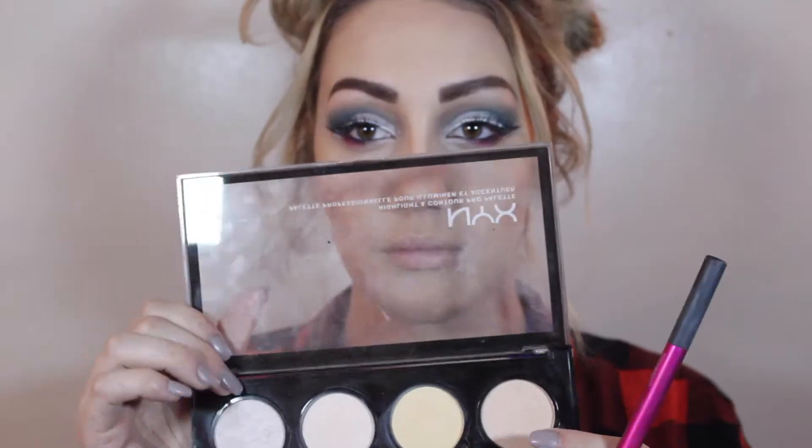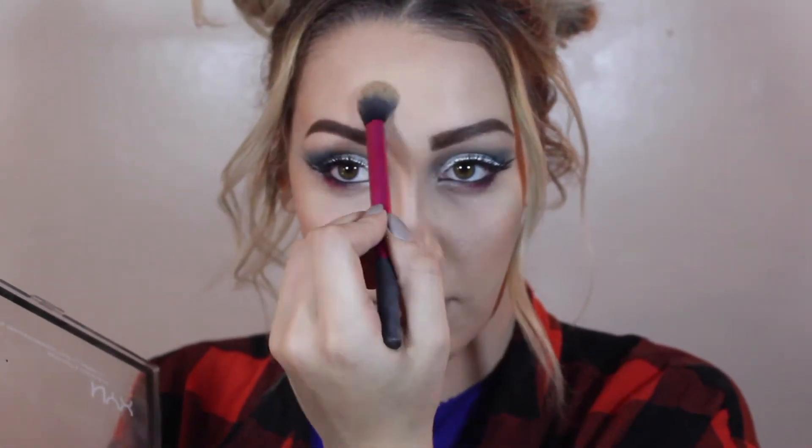And now my nose — just a little tiny brush for that. And now the final part, the chin. Now I'm going with a banana powder from that palette, just going under my eyes a little bit, on the forehead, and my nose. Now I'm going in with a Bare Minerals blush — I don't know the color of it, I'll put that in the description bar.